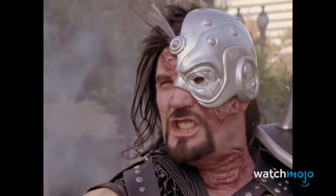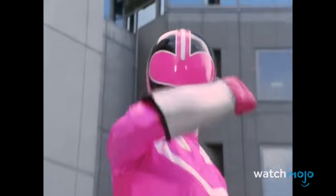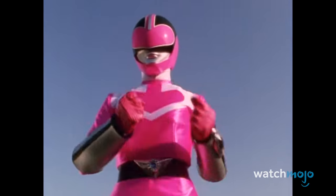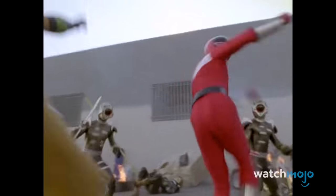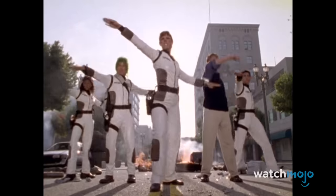This sequence also owes a whole lot to a killer soundtrack that is timed just right with every single move and pose. Since this is how most every fight begins, it's safe to say it's always time for Time Force. Time for Time Force!